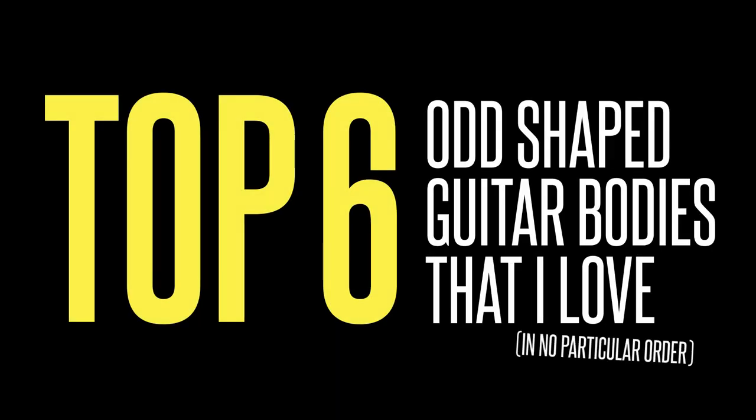Today's list is the top six odd-shaped guitar bodies that I love. The companies I'm going to highlight have either taken old designs and flipped them on their head to make something new and fresh, or they've gone completely off the rails and started from scratch and made something that is totally unique.